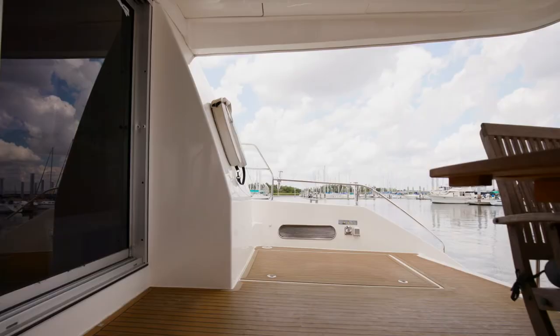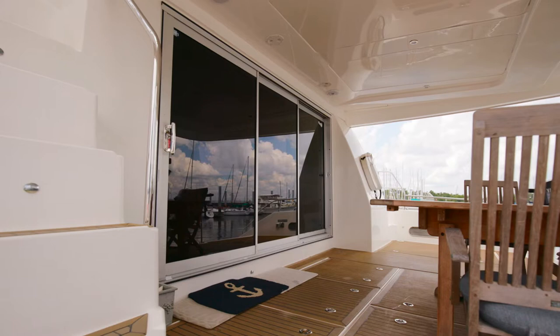One of the first things you'll notice as we step onto this catamaran is the excellent outdoor seating area, giving you plenty of space for entertainment. One of the highlights of this boat is just the excellent indoor-outdoor flow, allowing you to have easy access throughout the boat.